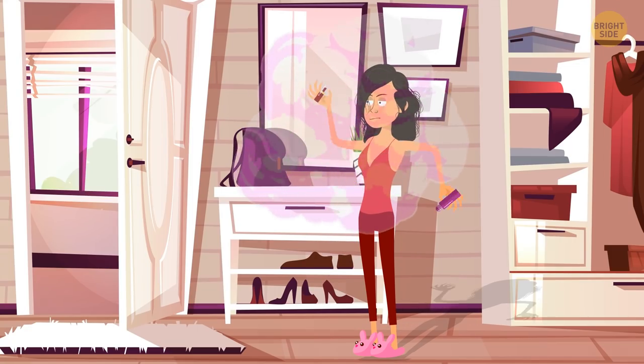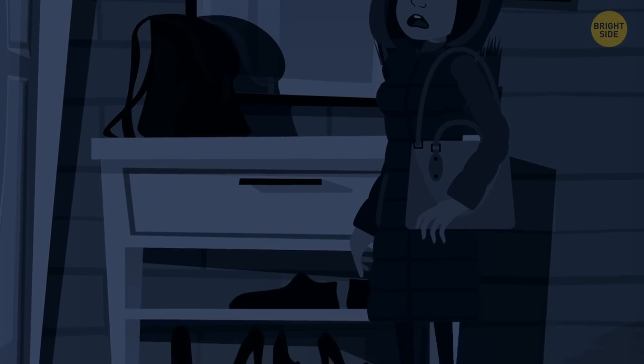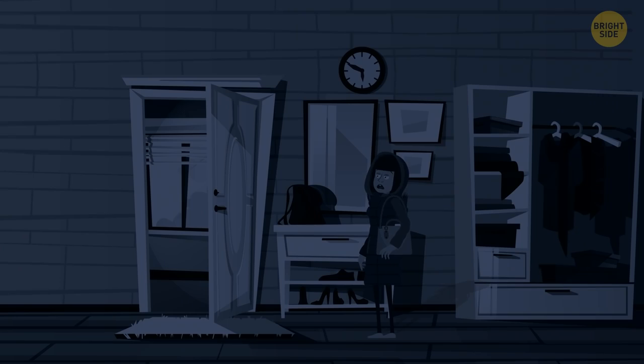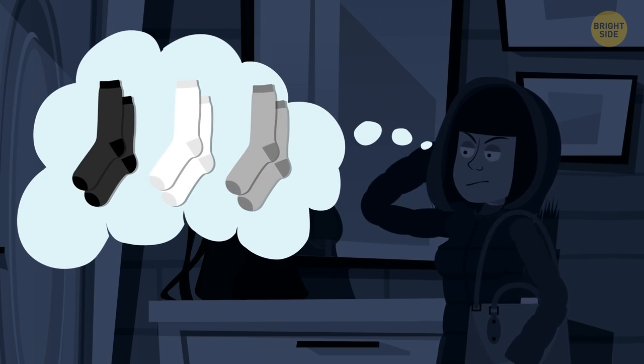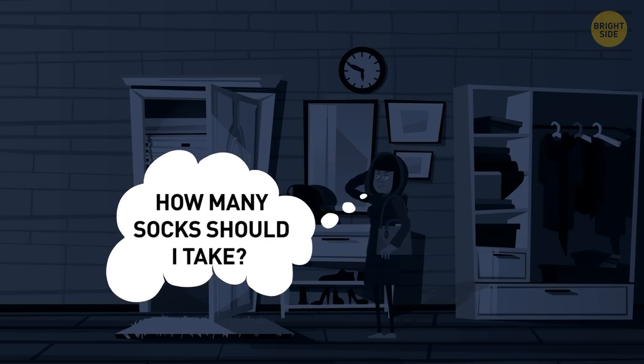Taya was getting ready for a job interview when the lights went off. She was in a rush and didn't have time to wait till the lights were back on. The girl was almost ready — she only needed to put on her socks and boots. Taya had socks of three different colors: black, white, and gray. She didn't care what color her socks would be, but she needed two socks of the same color. How many socks should Taya take to make sure there will be at least one matching pair?